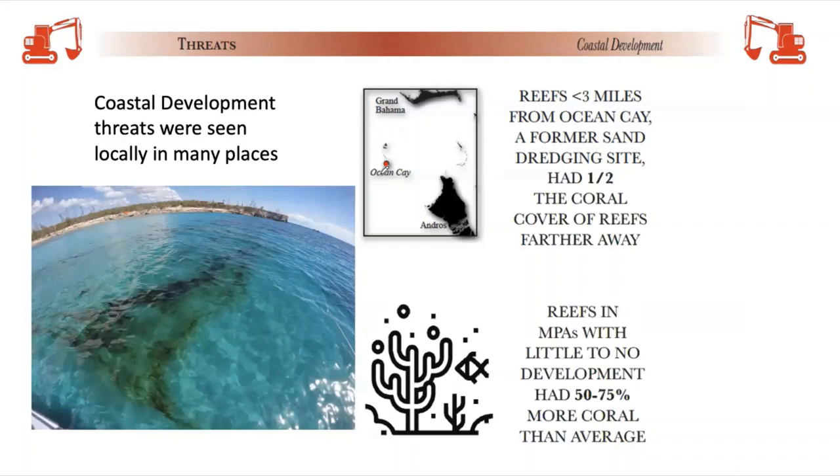Another example is Ocean Key south of Cat Key, which had decades of sand mining and is now being converted to a cruise ship destination. Within three miles of that key we had very low coral cover — only half the amount of coral cover found up to six miles away — due we think to sedimentation from years of sand mining. Meanwhile, reefs in remote areas like Conception Island and the Exuma Keys Land and Sea Park had 50 to 75% more coral cover on average than other reefs in the Bahamas.